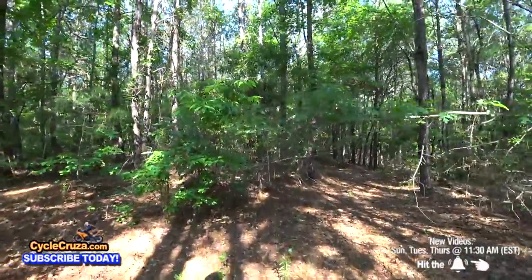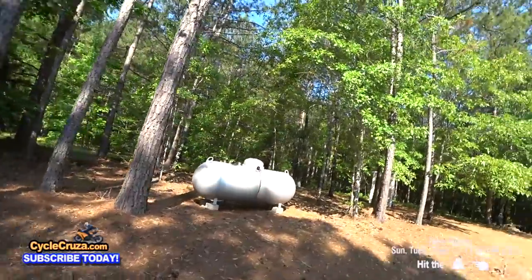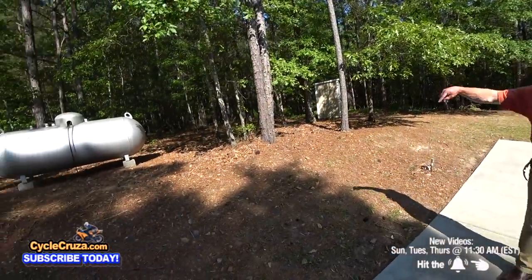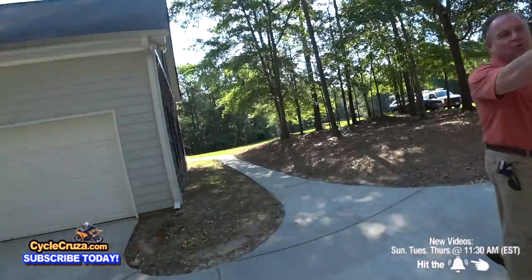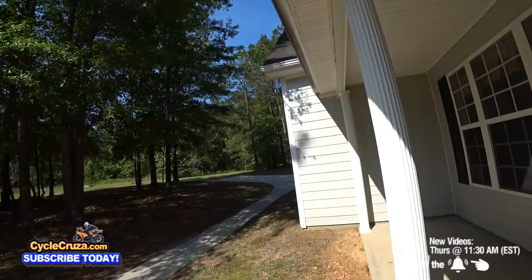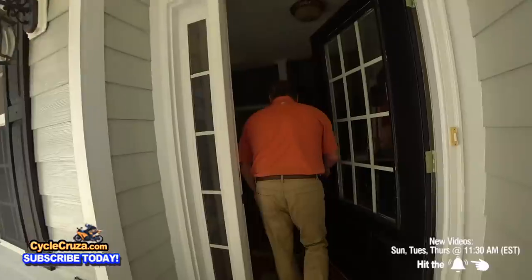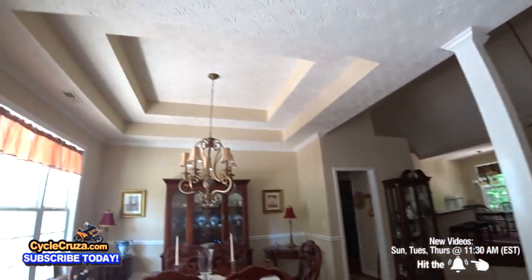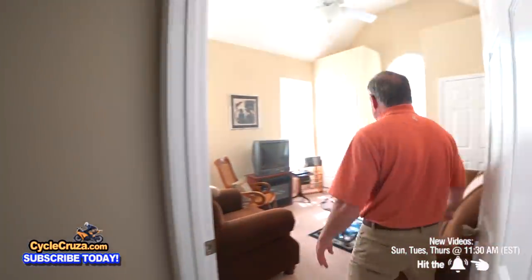Yeah, this is definitely a trail. There's a little generator hookup in here — that's where you'd hook up to the gas. I can smell the pine — it's beautiful. There's your well house. These owners have had it since it was built, using it as a vacation place. You've got your great room — it's a split-bedroom layout with the master on one side and the other two bedrooms on the other.